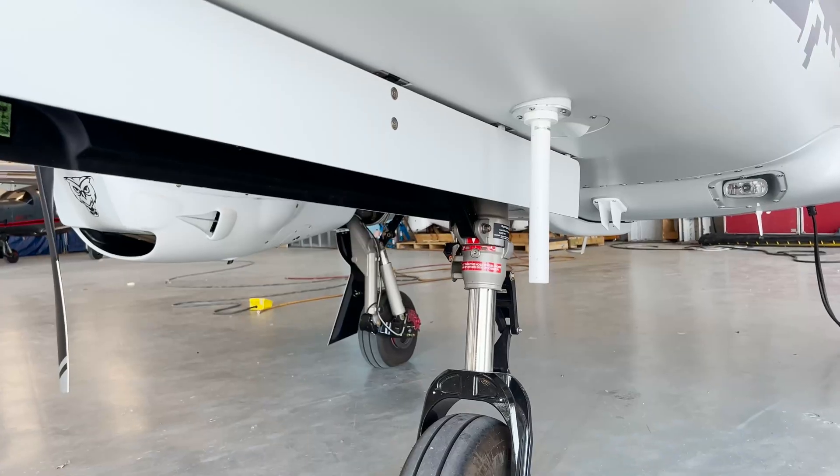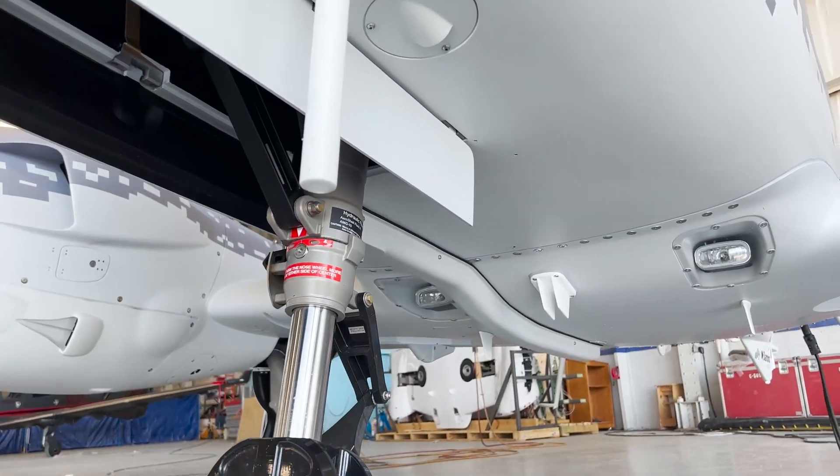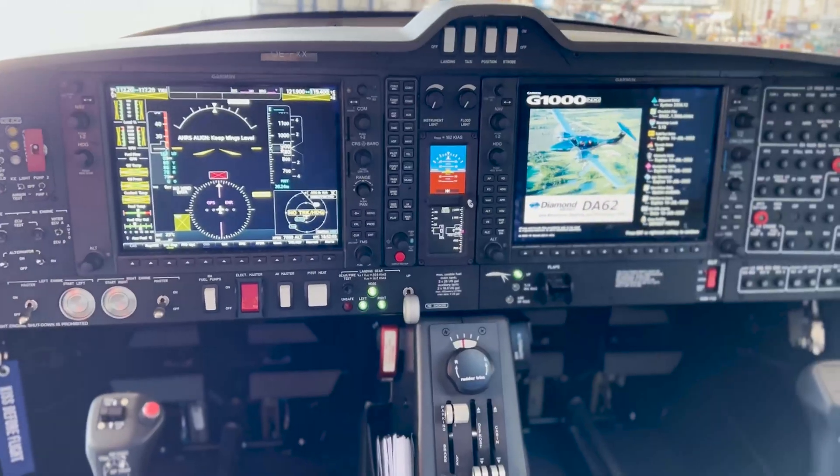There are hard points all over the aircraft — on the wings, the tail — to accommodate a variety of different types of antennas. It's an integrator's dream. All I have to do is install the equipment, terminate the connections, and put the puzzle pieces together and make them work.